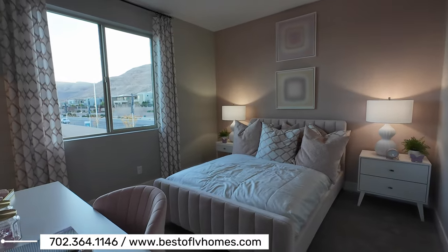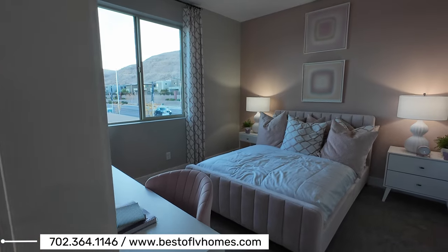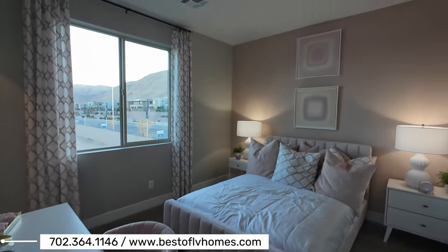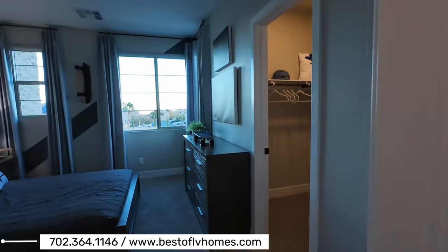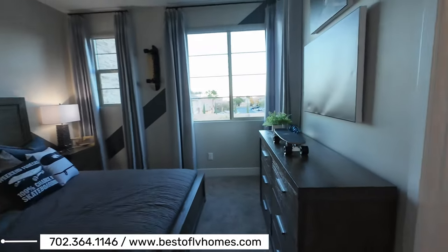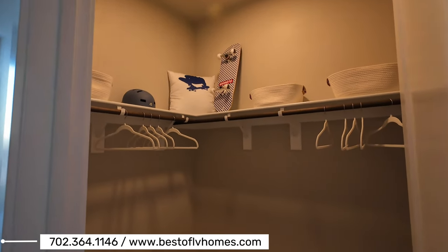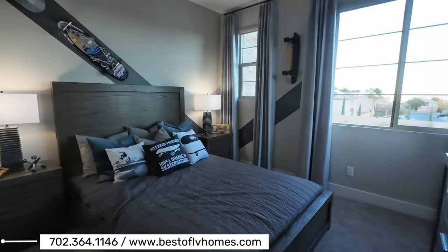Here you have one of the secondary bedrooms. This price starts at $609K, and that's for elevation A. It does have a pre-wire for a ceiling fan or light fixture. Here's the other bedroom. So you have three bedrooms upstairs and a den downstairs, which means the den could be converted to a fourth bedroom. There's a nice walk-in closet with lots of space.